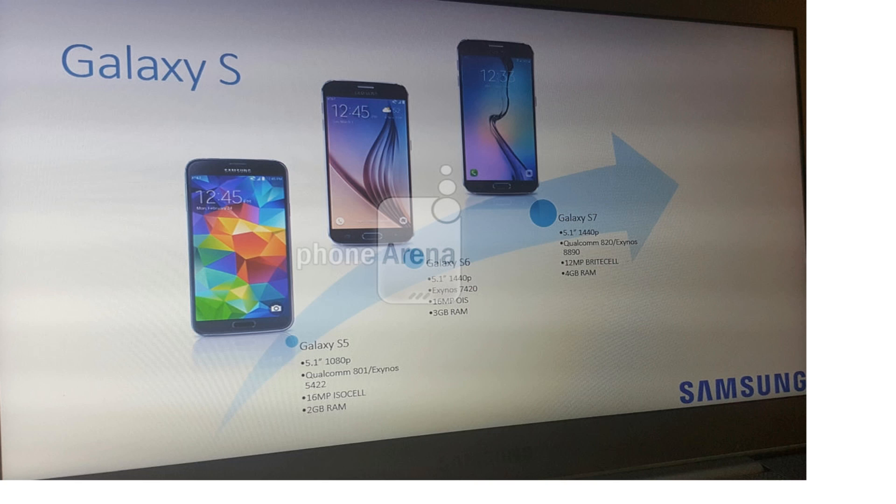Hey guys, it's time to take a look at the latest leaks and rumors regarding the Galaxy S7. We are in February, pretty close to the official announcement — almost two or three weeks from now. There's some kind of specs presentation sheet that has leaked, which is supposed to be shown at the event taking place on February 21st in Barcelona.